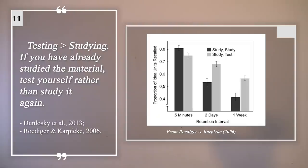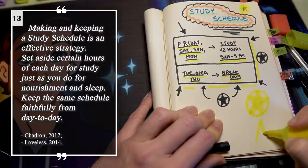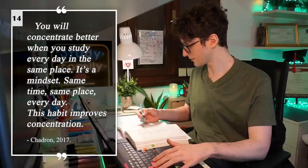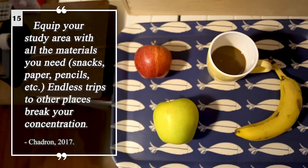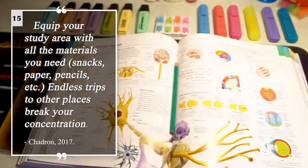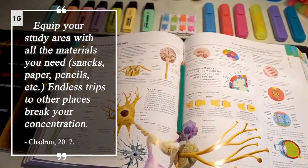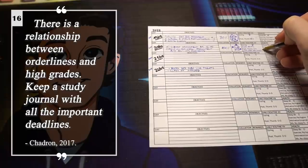Testing is more important than studying — this is connected with higher retention. Integrating your studying by using different study methods is connected with higher grades and recall. Making and keeping a study schedule is an effective strategy. You will concentrate better when you study every day in the same place. Equip your study area with all the materials that you need — endless trips to other places break your concentration.